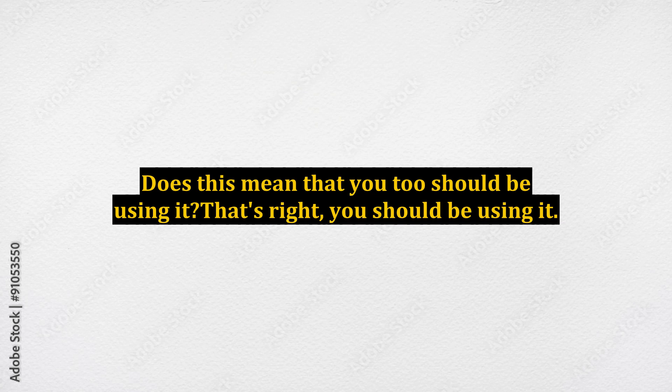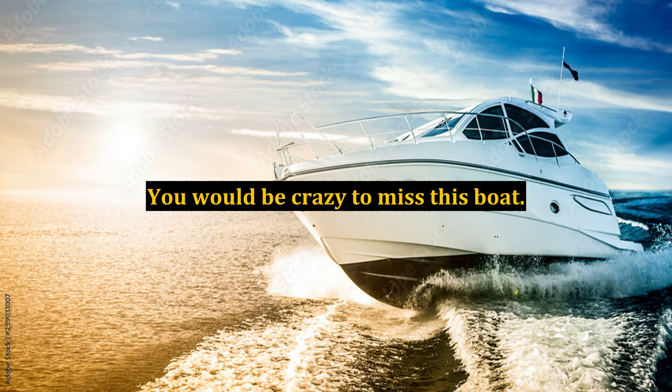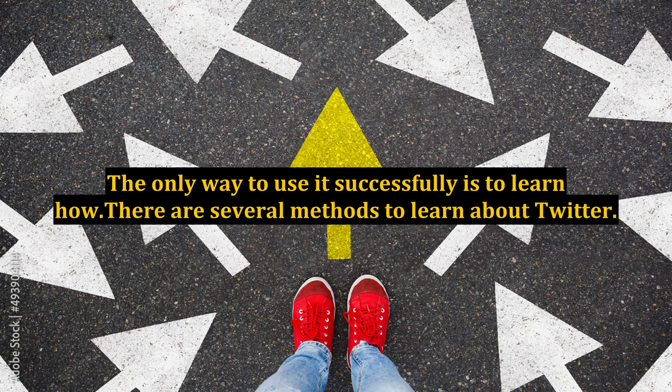That's right, you should be using it. You would be crazy to miss this boat. The only way to use it successfully is to learn how — there are several methods to learn about Twitter. You can find some suggestions to take up below.